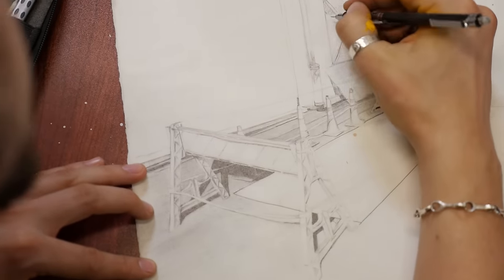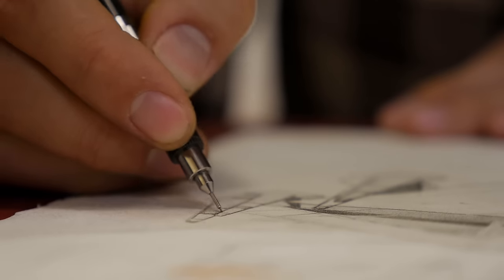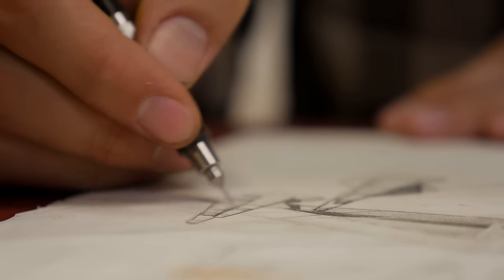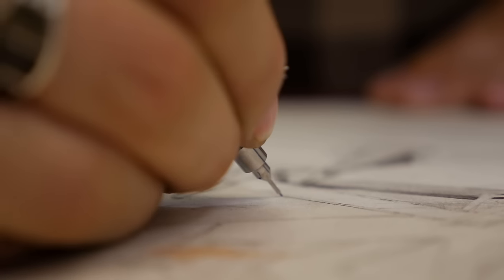I'll start with the drawing. When I'm drawing, I really like using Canson products, especially Arches paper. Watercolor paper is great to make graphite drawings on. You can really work into the page and erase well without it ripping.